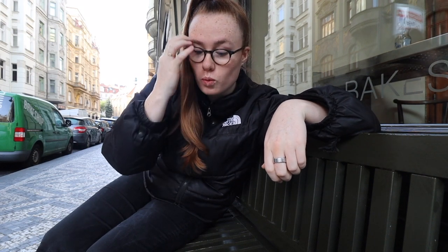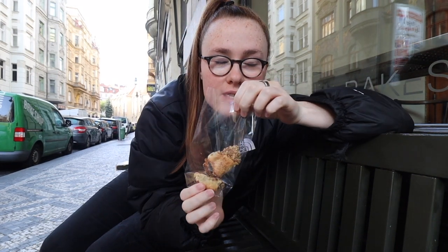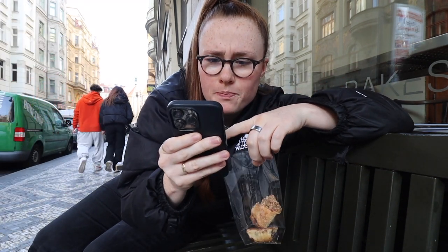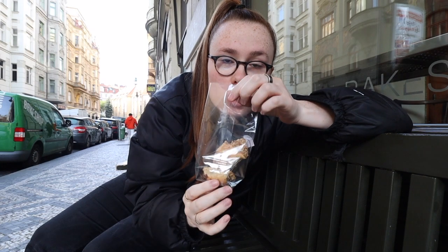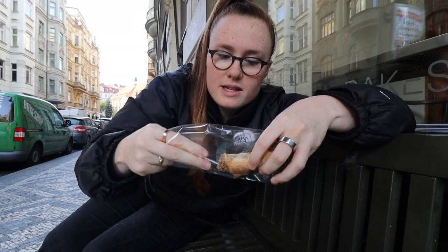I've got myself a chai latte — let's give it a try. Oh, that's so good! Oh wow, the cinnamon. I've also got myself two of these traditional Czech pastries. They are called Rugala Kolkola Dove and Rugala Reina Kove. One of them is chocolate and one of them is raisins. Let's give it a taste test!